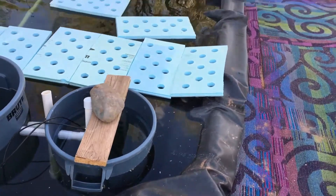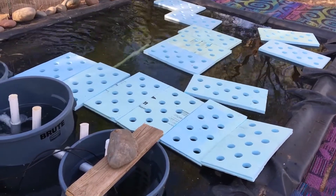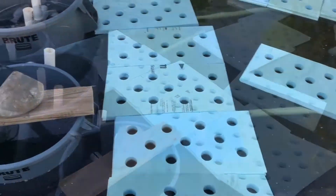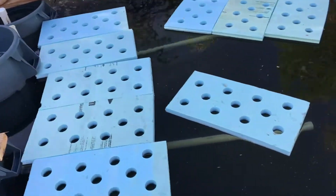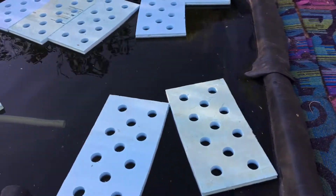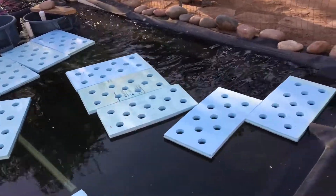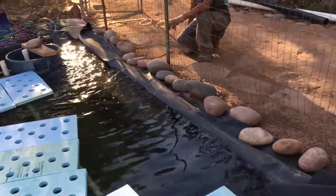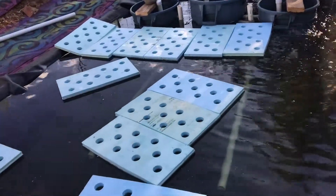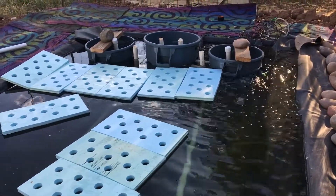Good afternoon. This is Dr. George Brooks with Next Horizon, and today is the 22nd of July, 2020. We're out here at Ed Mendoza's aquaponics facility putting together out here at his house, and it's coming together real well. Ed is over here watching, and we just started putting the rafts in today. As you can see, Ed has one clarifier and two fish tanks.